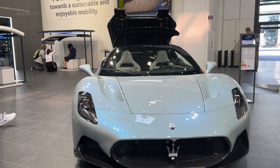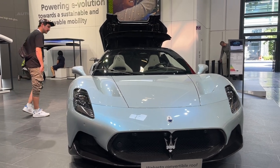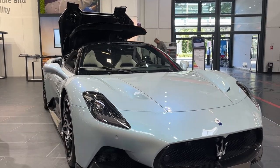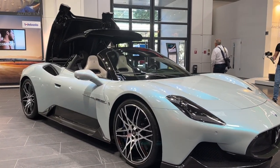Maserati has unveiled a convertible version of its MC20 supercar, named the MC20 Cielo. Unlike traditional convertibles, the Cielo doesn't feature a canvas or metal folding roof. Instead, it boasts a unique glass roof that allows light to penetrate even when fully closed.